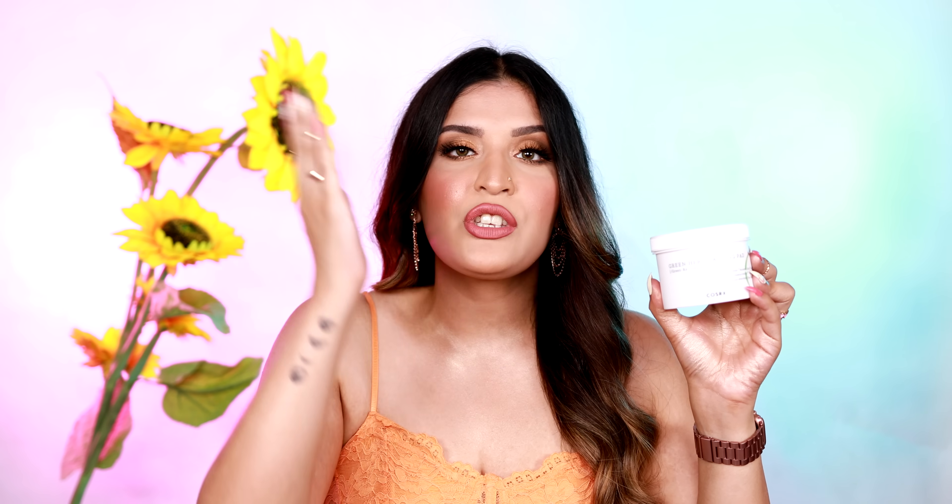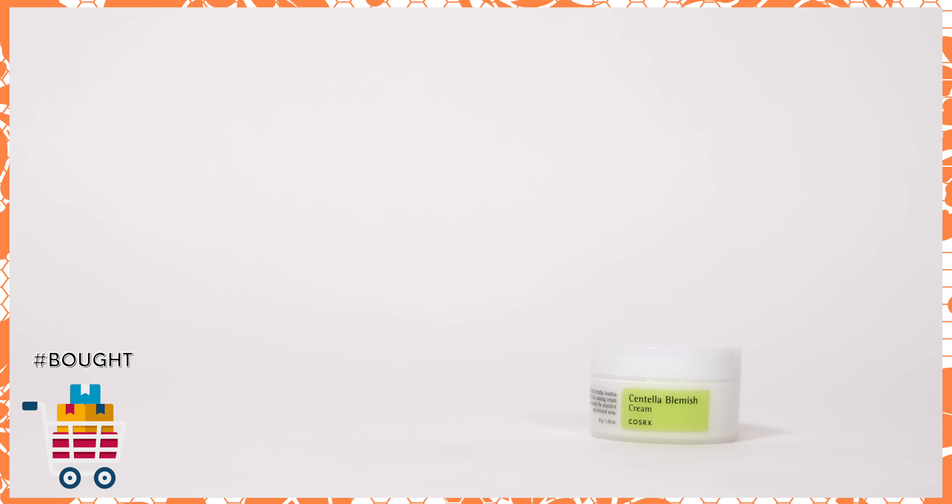Moving on, I have the Green Hero Calming Pads. These are pre-dipped pads that you apply all over your face and they work like a toner or a serum. As the name suggests, it's a calming product and my skin really likes that. I usually shy away from single-use products, but this one is biodegradable so I can compost it in my garden. The last CosRX thing I purchased is the Centella Blemish Cream — it was much tinier than expected, but since it's a spot treatment I'm going to try it on my back acne scarring, which will be a great judging parameter.